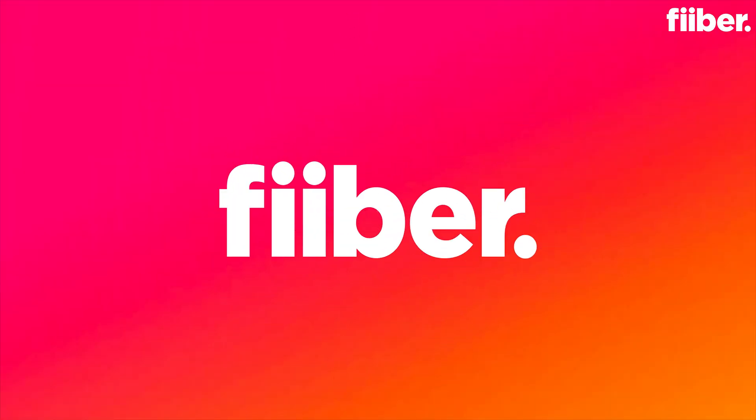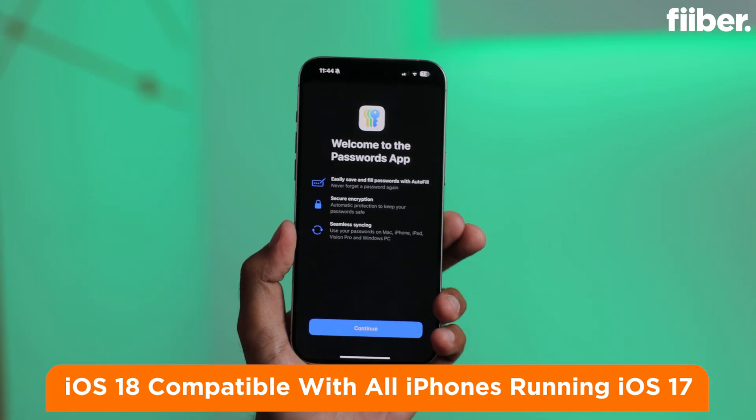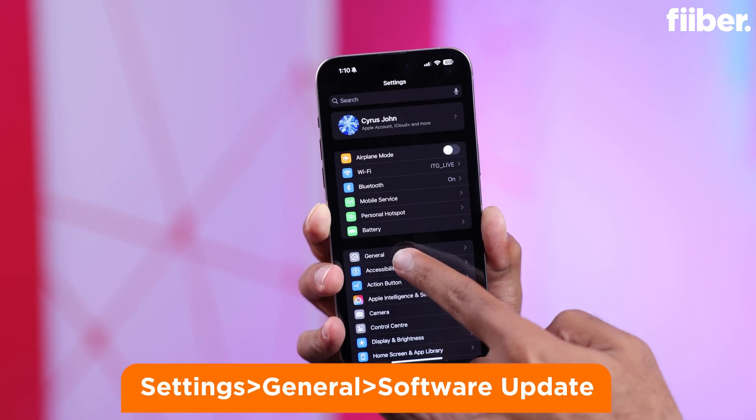First up, the date is here — September 16th is when Apple said we'll be getting the latest iOS 18 for everyone. No caveats, no stipulations, just download it. To do that, follow these simple steps: go to your iPhone Settings and then tap on General.